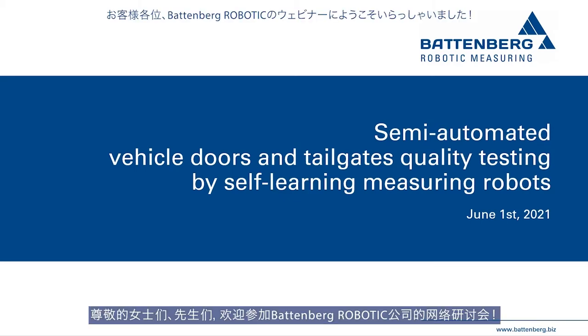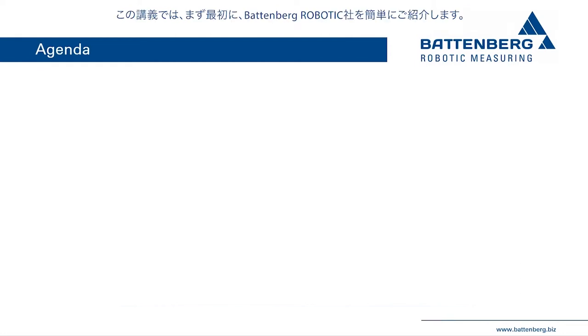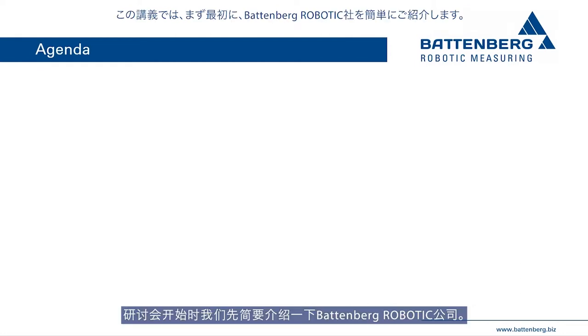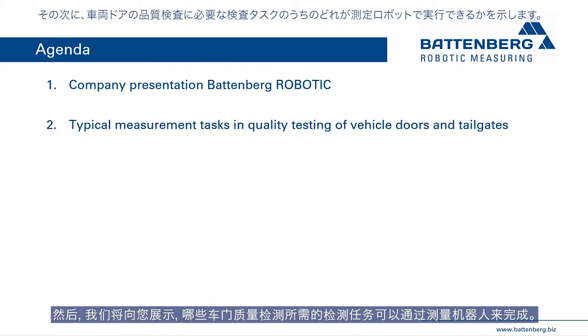Dear ladies and gentlemen, welcome to the Battenberg Robotic webinar. Today's webinar deals with robotic measuring of vehicle doors and tailgates. In our lecture, we will first briefly introduce our company Battenberg Robotic, then show you which measurement tasks required for the quality testing of vehicle doors can be fulfilled with Battenberg measuring robots.